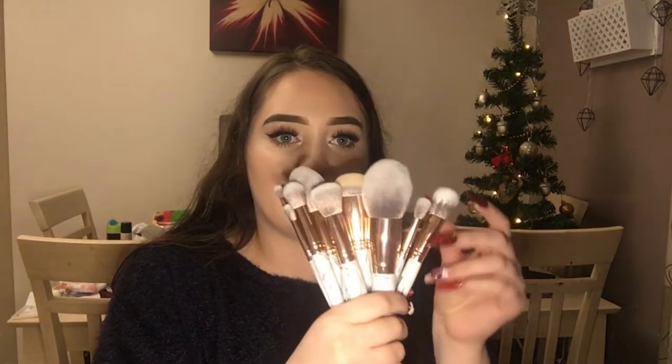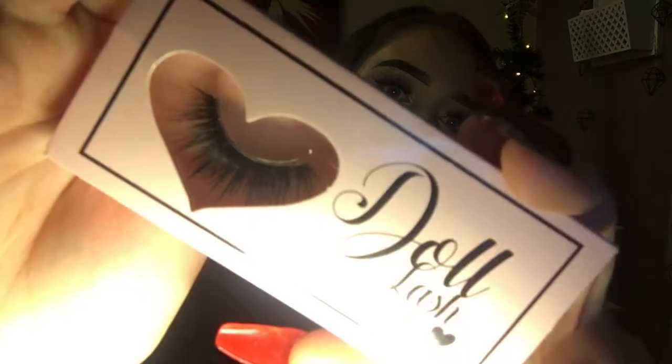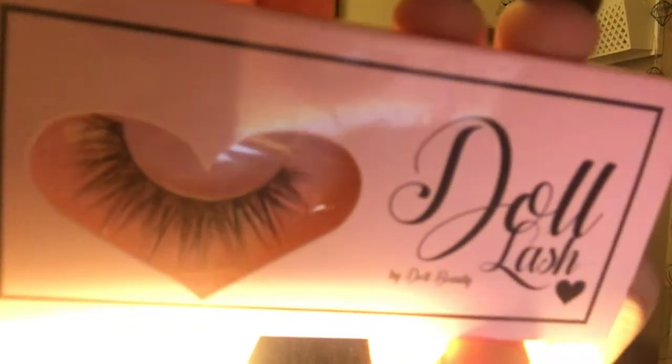The handles are marble and the barrels are rose gold — these were made for me! The next thing he got me — oh my god, how is there still this much? He's spoilt me rotten. He got me two more Doll Beauty things. I actually knew I was going to get these because he did let me pick them — he didn't want to mess it up. The styles I picked were Frankie and Holly B, so yeah, I got those.